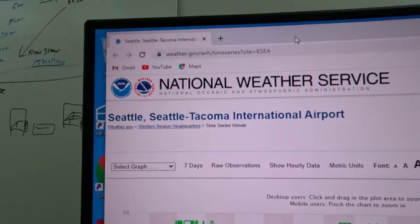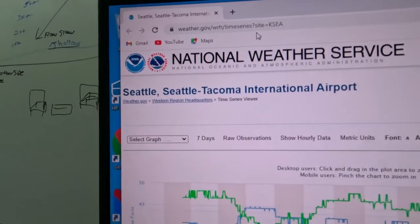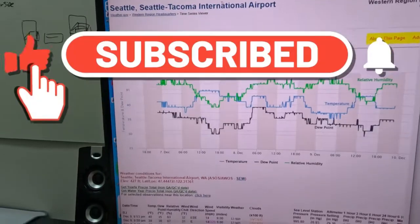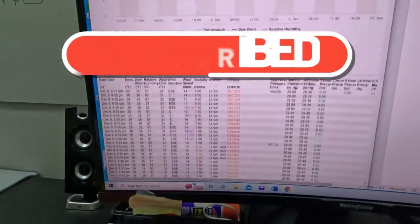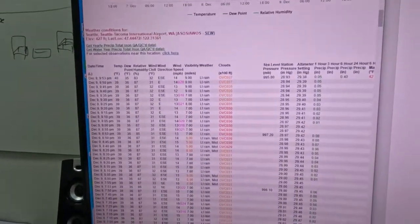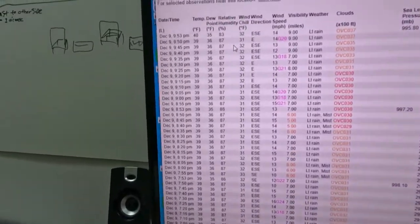Over here we've got the Seattle-Tacoma International weather — I have it set for Toledo for the Cowlitz, and for the Green River. This is the website you're going to go to. I've got another video on how to get to this page and pull up this chart. Right now I'm going to show you how to use the chart and make a bookmark link on your phone. This is a three-day chart, so it goes back three days.